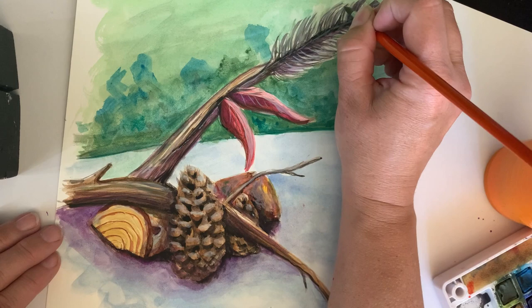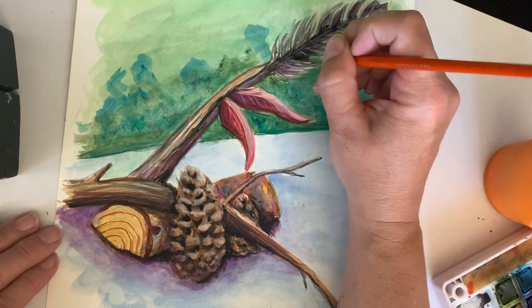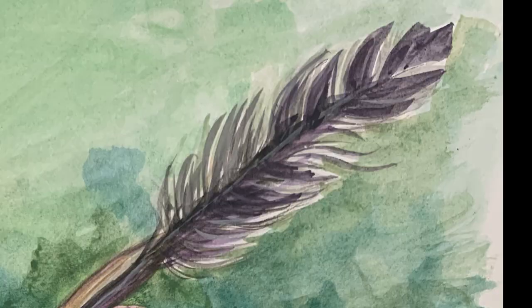It was also really windy, so everything kept trying to blow away. We had other leaves in the still life but they just didn't last.